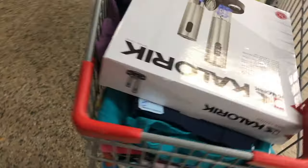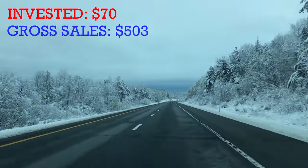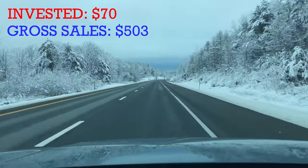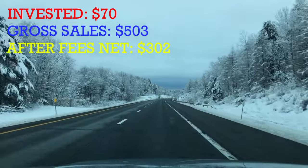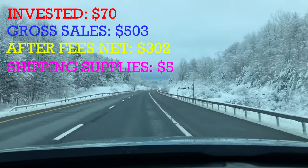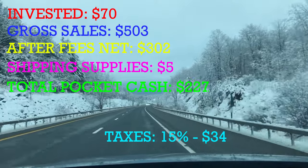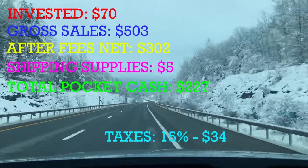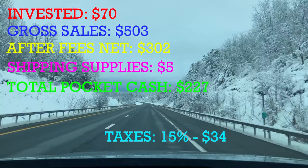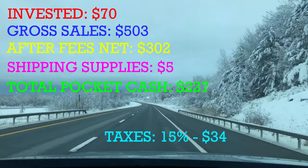It was a really good score overall — I didn't expect to find so many great clothes. Let's go over some numbers. I had a pretty good day: invested 70 bucks, gross sales $503 — that does include the shipping money collected and taxes eBay collects for you. After fees, net we're looking at $302. Shipping supplies, five bucks. Total pocket cash: $227. I set aside 15% for taxes from that net pocket cash every year — between that and the write-offs, it seems to be working out from year to year.